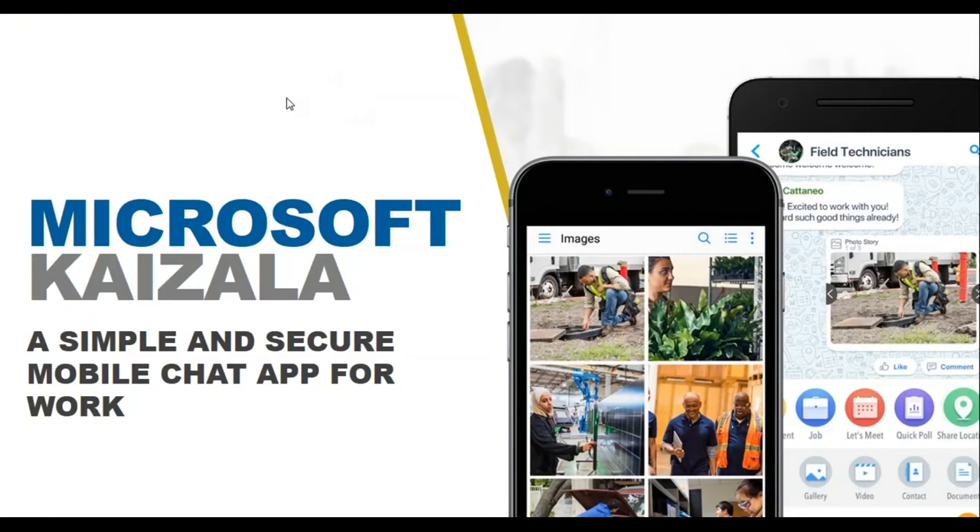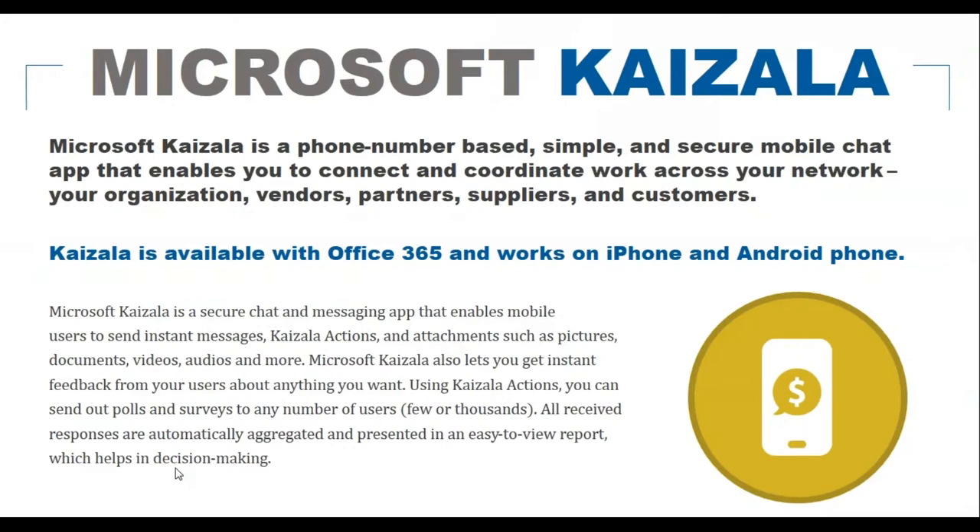Next, let's introduce Microsoft Kaizala — think of her as Cortana's sister. Kaizala is a phone number-based, simple and secure mobile chat app that enables you to connect and coordinate work across your organization, vendors, partners, suppliers, and customers. It's available with Office 365 and works on iPhone and Android. To clarify: it is not replacing Teams — it's a standalone application that can work with or without Teams.